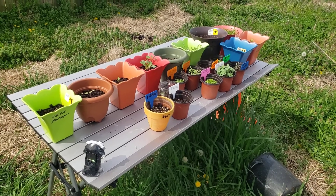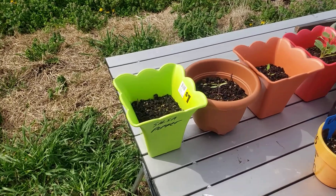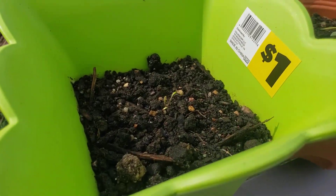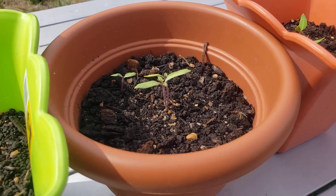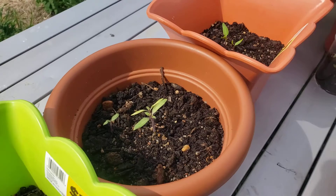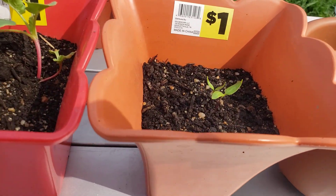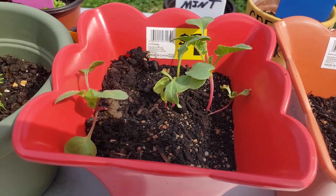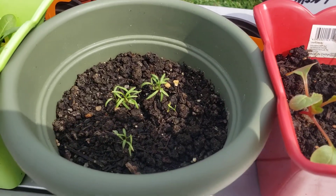What up everybody, this is Dev Everything. Today we are checking out the garden again. Finally the salsa pepper was starting to sprout, we got some cherry tomatoes right there. These are carnival peppers. The radish is starting to grow really well, and carrots.